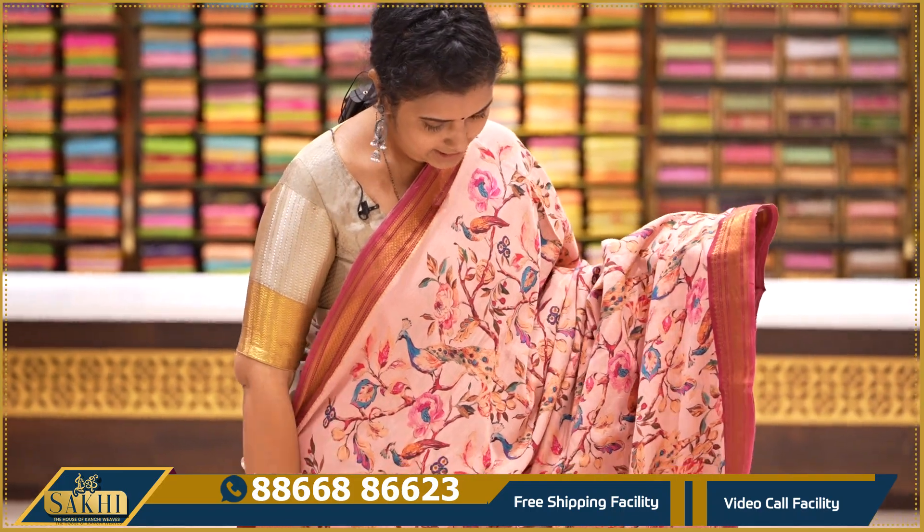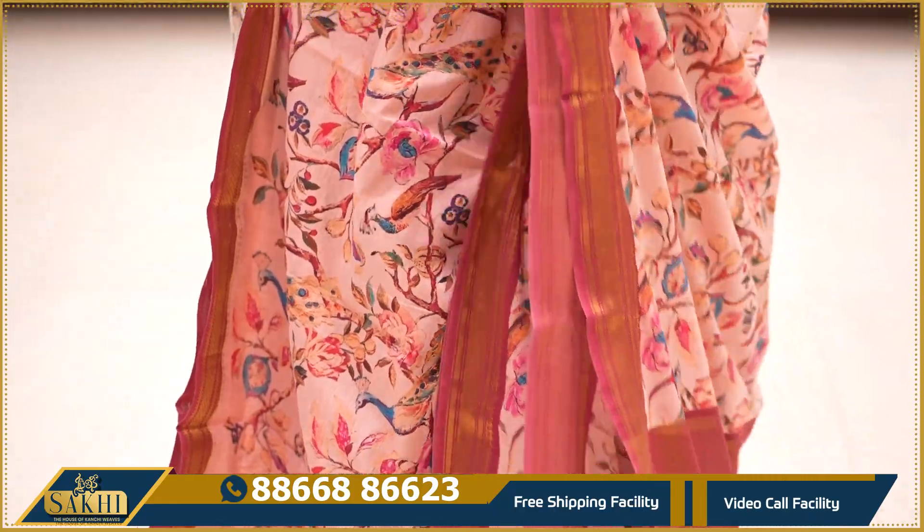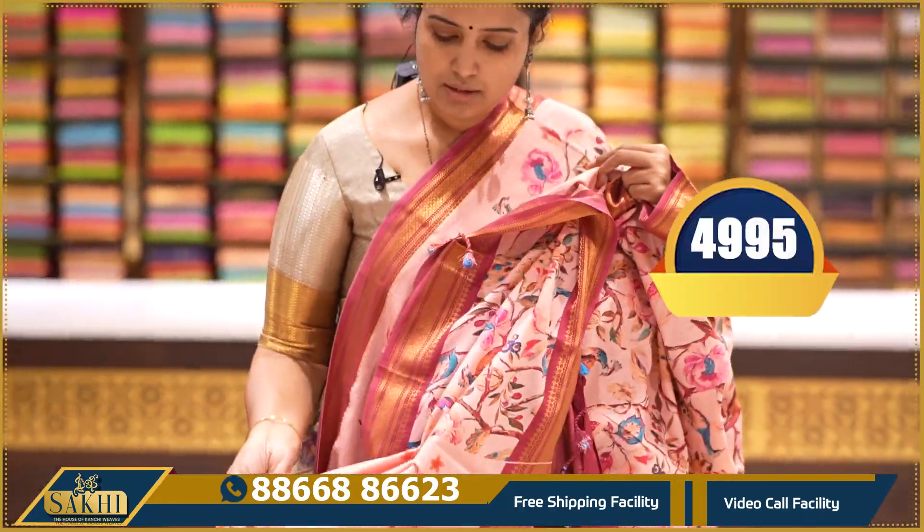Light pink with dark pink combination — the saree has same peacocks and floral print, two side borders with golden zari Nizam borders, pallu and blouse. Price: ₹4,995.